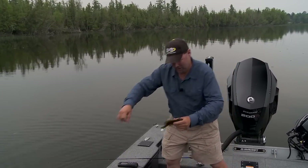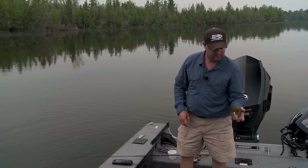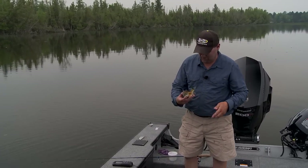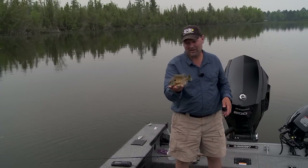It's the first time I've had a chance to get out bluegill fishing in the summer, and bluegills, pumpkinseeds, hybrids — they're all up in the shallows right now. Fish like that one right there, they're great eaters.